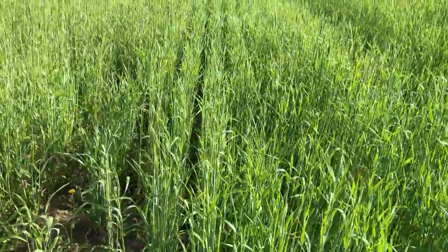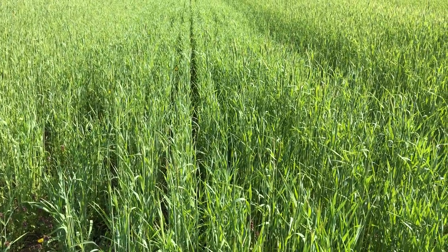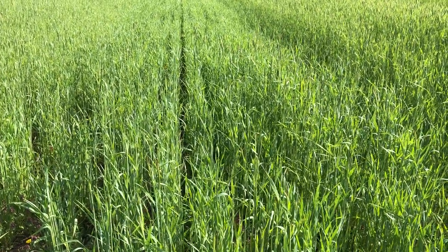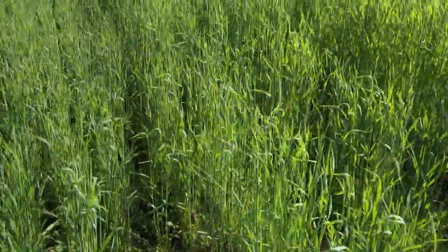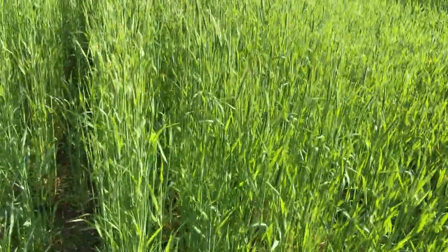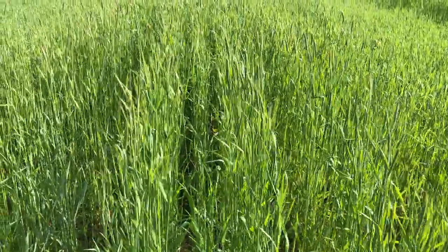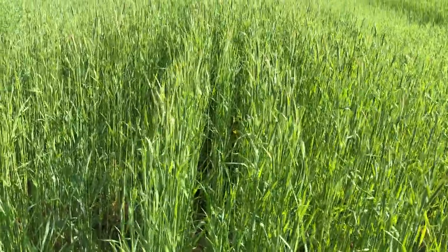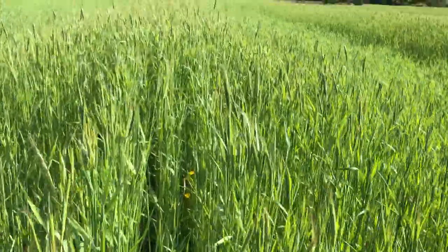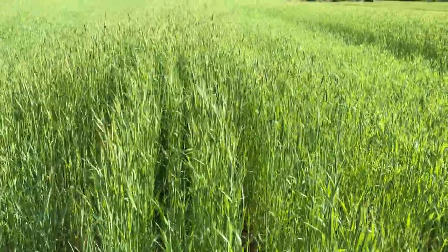And here we've got Danco. This one's matching Guardian pretty well in maturity and size. And now much taller, we have Elbon. This is up to 120 centimeters and it has the flowers — the heads have emerged on this one. So it is the tallest and the earliest.